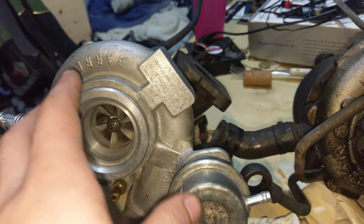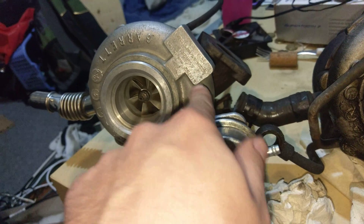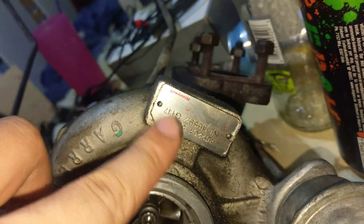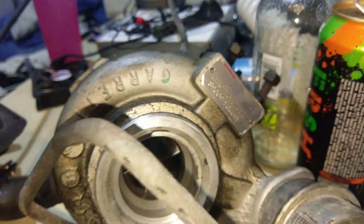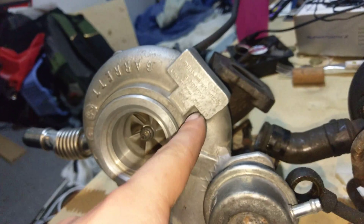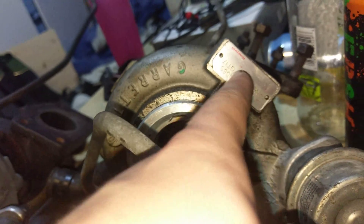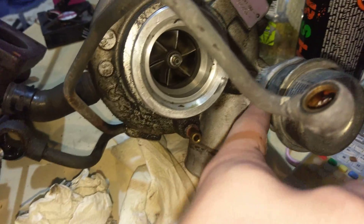They are both genuine Garrett GT17 turbochargers. Except this one has the writing stamped directly on the housing itself, but this one has a plate — and yes, it says Honeywell right there. Honeywell is the supplier for Garrett turbos. I believe it has to be newer, because newer turbos have that plate on them. It's a cheaper way to make them — just make a little plate and slap it on there.